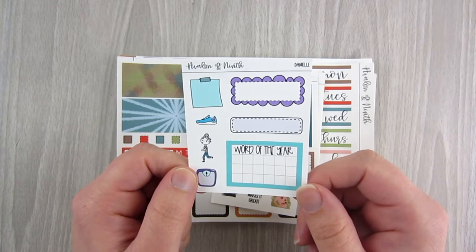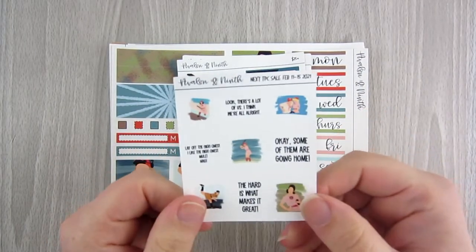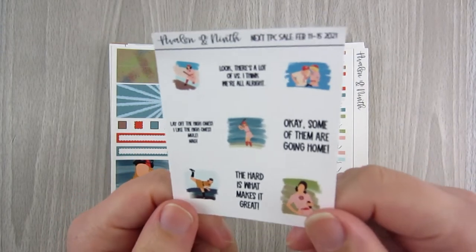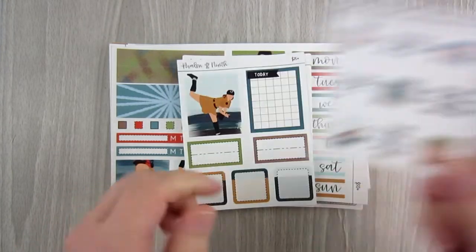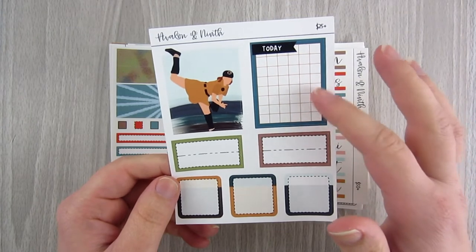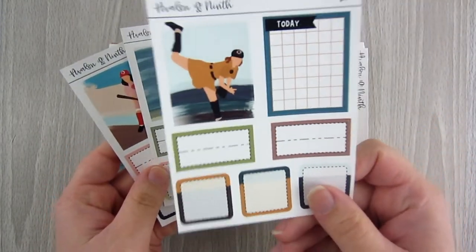You can mention my name and Avalon Ninth in the notes, or use code DANDY25 for 25% off. For the sale she had freebies — this one for every order was a 'A League of Their Own' theme with quotes and scenes from the movie. If your order was $25 or more you got a sampler with a full grid box, full box, half boxes, and half-half boxes — and for every additional $25 spent, you got another one.